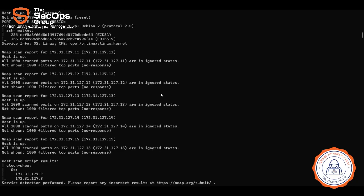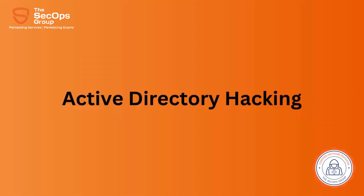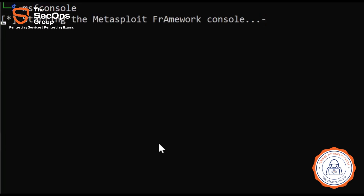On-premise application server flaws to administrative share exploitation — this exam tests everything related to modern internal and external network pen testing.